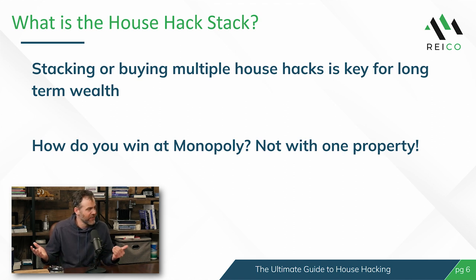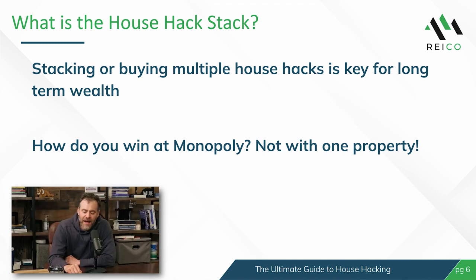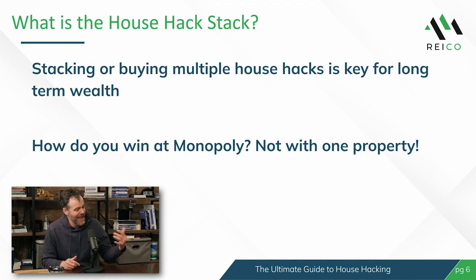It's those multiple properties that, as you stack them, actually build your wealth and help you achieve financial freedom. I'm a huge Monopoly fan — who wins Monopoly with one green house? No one. You win by having multiple properties. In real life, real estate is not like Monopoly where there's one winner and three losers, but that same concept of multiple properties and multiple times around is how you ultimately achieve success.